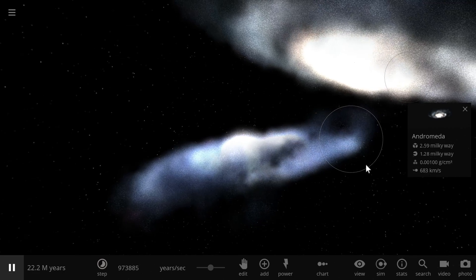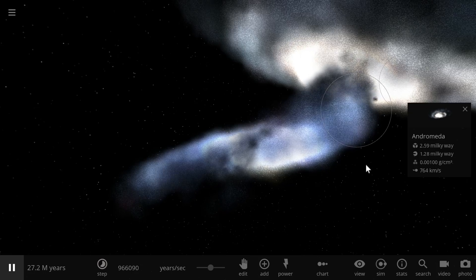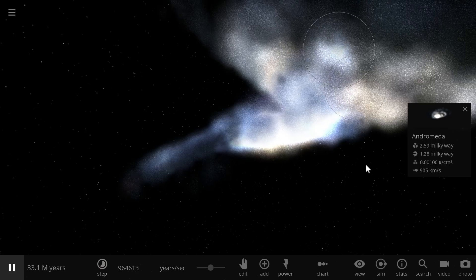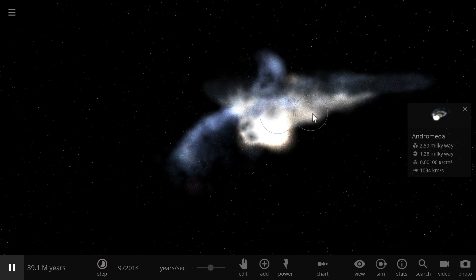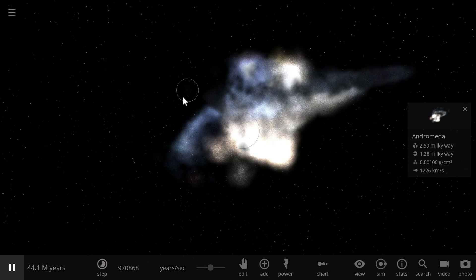We have recently discovered a very unusual fact about Andromeda. It seems to expand a lot bigger and a lot farther than we initially thought. In other words, at least some people now think that the collision between Andromeda and the Milky Way has actually already begun.